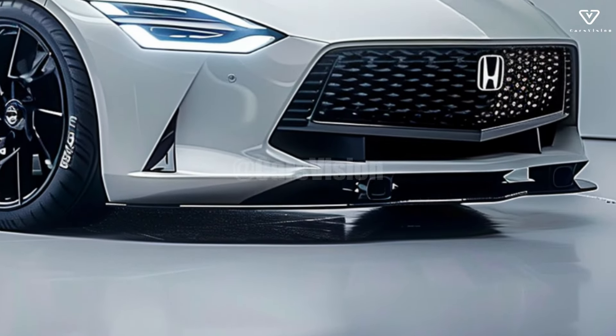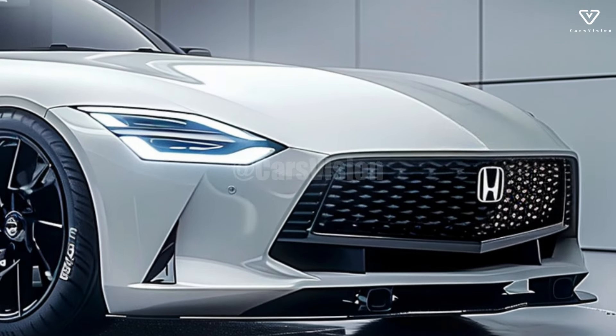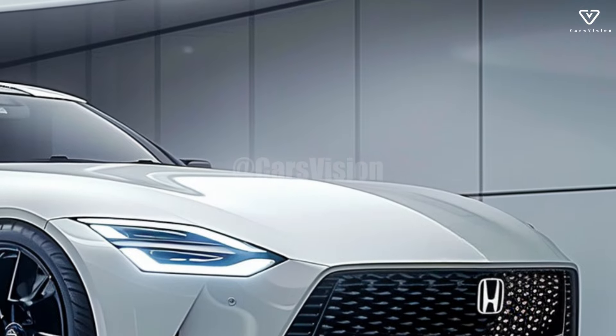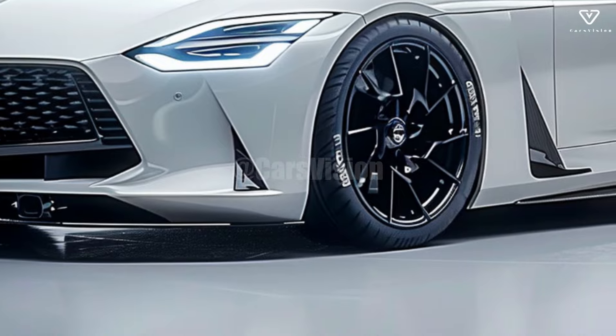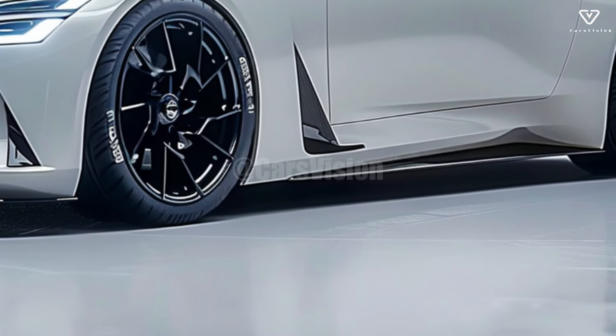The cabin of the 2025 NSX is furnished with high-quality materials and fitted with cutting-edge technology that aims to improve connectivity and comfort. A modern, immersive ambiance is created by the fully digital dashboard and configurable ambient lighting, while high-quality leather and carbon fiber accents give the interior a luxury feel.